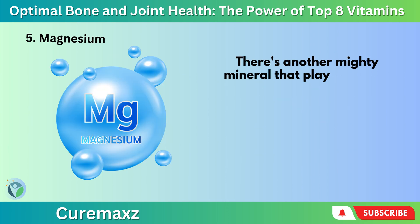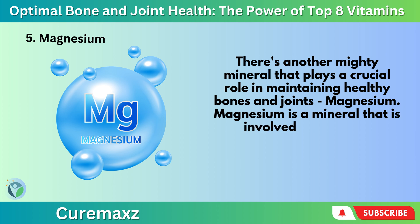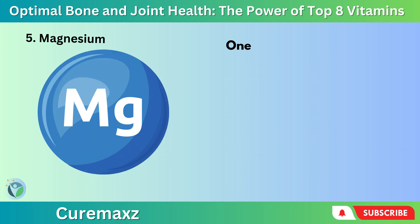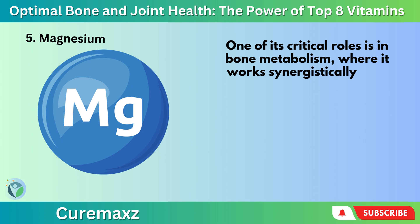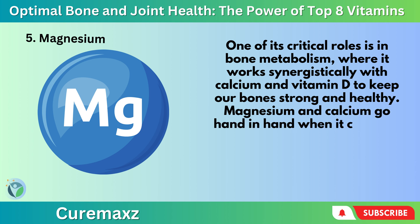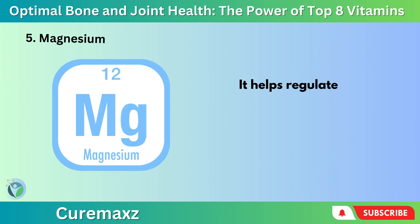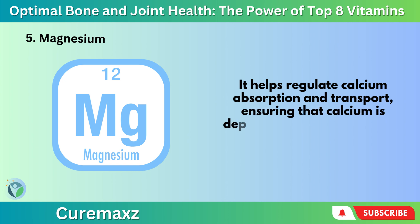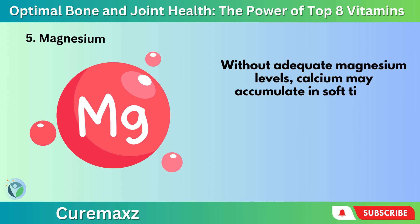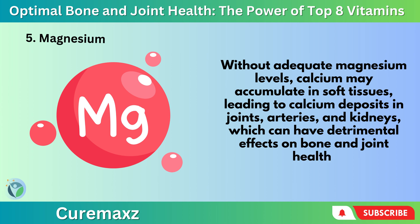Number 5: Magnesium — there's another mighty mineral that plays a crucial role in maintaining healthy bones and joints. Magnesium is a mineral involved in over 300 biochemical reactions in the body, making it a true multitasker. One of its critical roles is in bone metabolism, where it works synergistically with calcium and Vitamin D to keep our bones strong and healthy. Magnesium is a key player in the way our bodies utilize calcium — it helps regulate calcium absorption and transport, ensuring that calcium is deposited in the bones where it's needed most. Without adequate magnesium levels, calcium may accumulate in soft tissues, leading to calcium deposits in joints, arteries, and kidneys, which can have detrimental effects on bone and joint health.